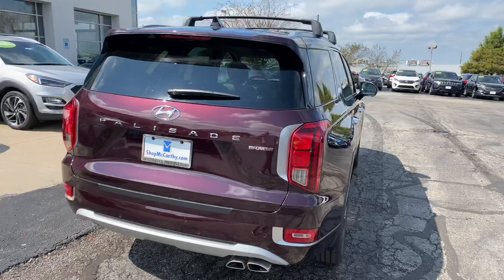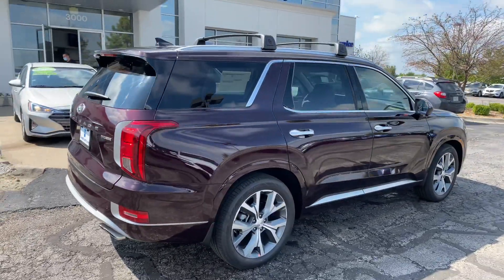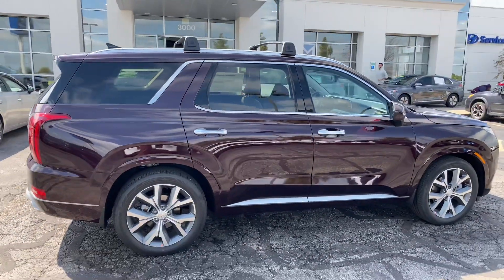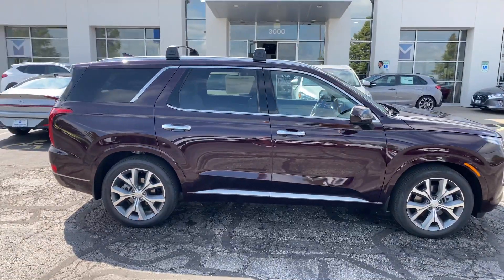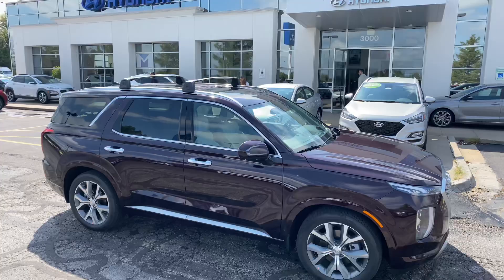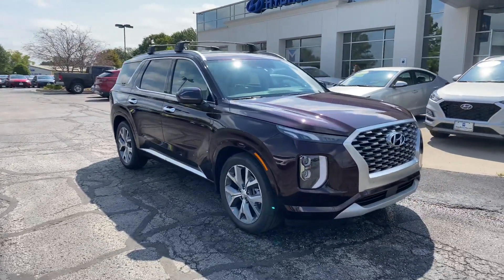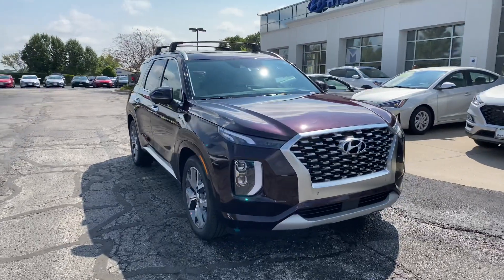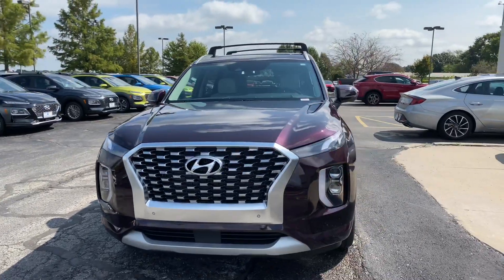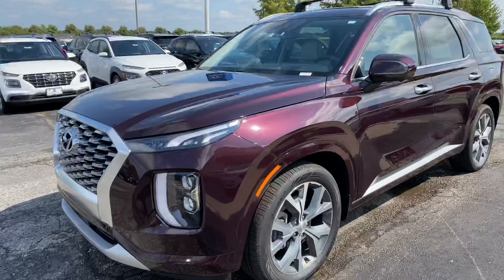We've got a dual exit single exhaust. Nice LED taillights, chrome accents and brushed aluminum accents all along the vehicle. We've got a nice third row, a rail system with crossbars up top, as well as a moon roof and a sun roof for your rear passengers. Turn indicators on your mirrors and 360 degrees of vision with your surround view system. Full LED up front and a nice mesh grille.